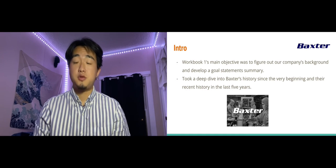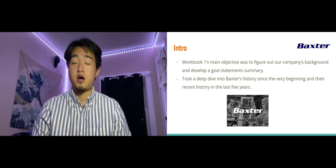We figured out what Baxter's mission objectives were and their main customers, their needs, challenges, and problems coinciding with it.